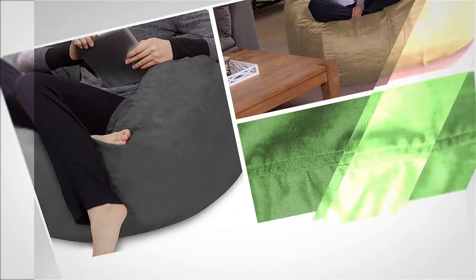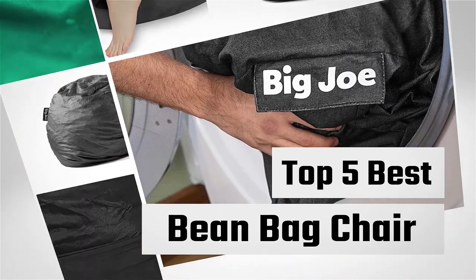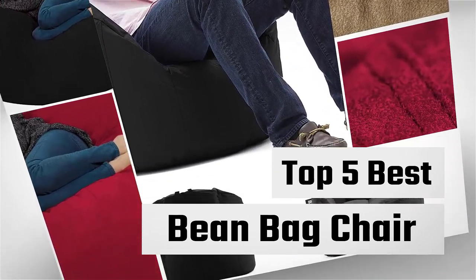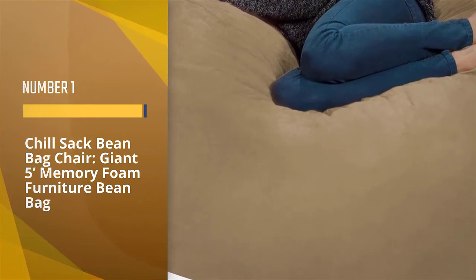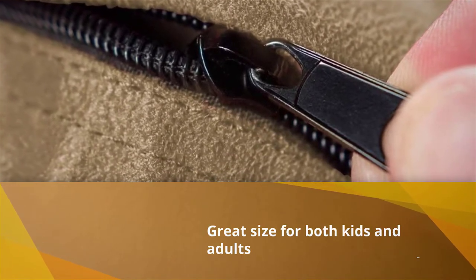If you are looking for the best beanbag chairs, here is a collection you have got to see. Number one, most popular: Chill Sack Beanbag Chair, Giant 5 Feet Memory Foam Furniture Beanbag. Nearly 500 reviewers specifically